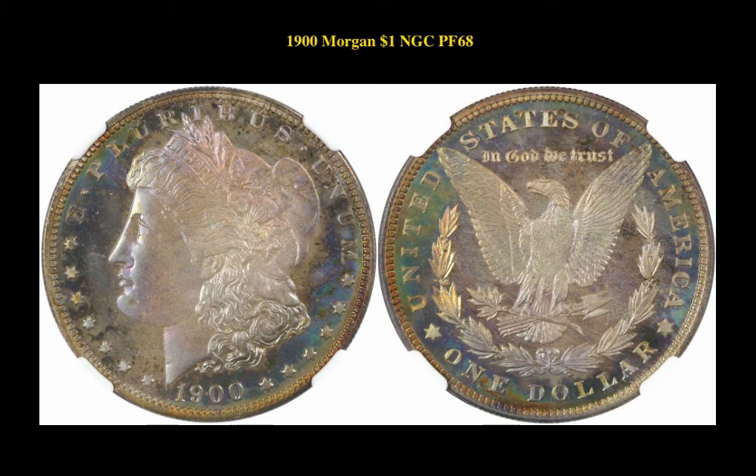This is a $1,900 Morgan Dollar NGC Proof 68. This is an overall attractively toned proof piece, but with one toning spot on the chin which seems out of place.